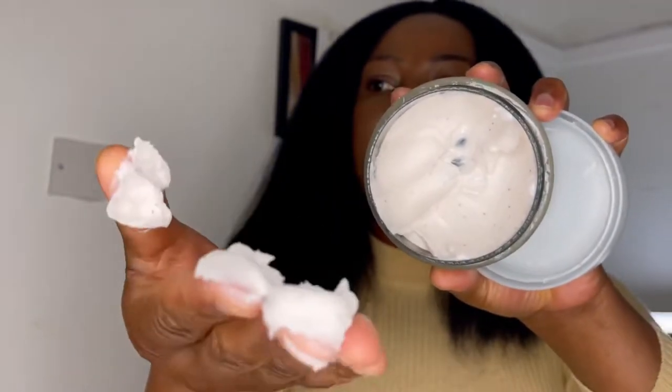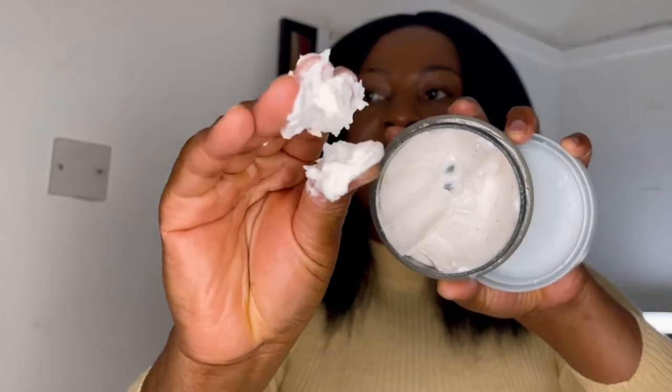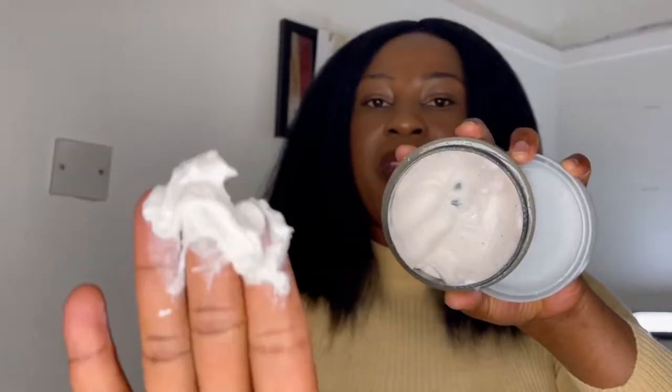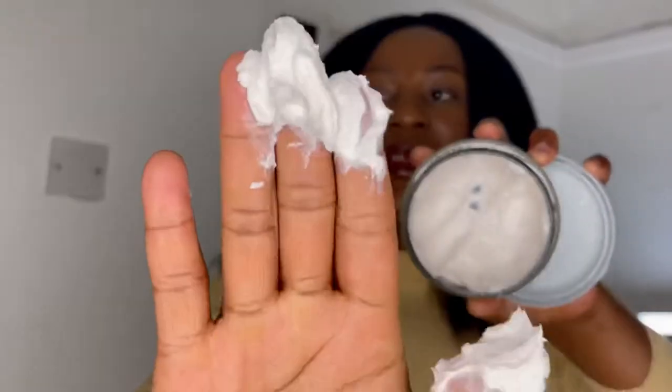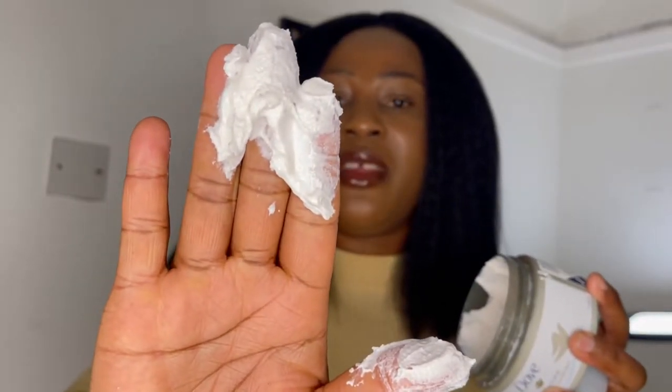Look how creamy this is! It's really, really creamy — it feels like a body cream. That's how it feels. It's very creamy and it smells good. Let me apply it on my hand so you guys can see.